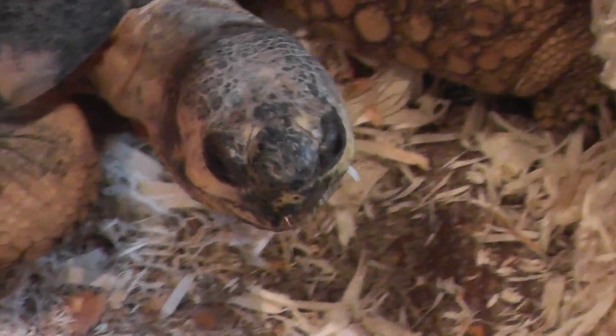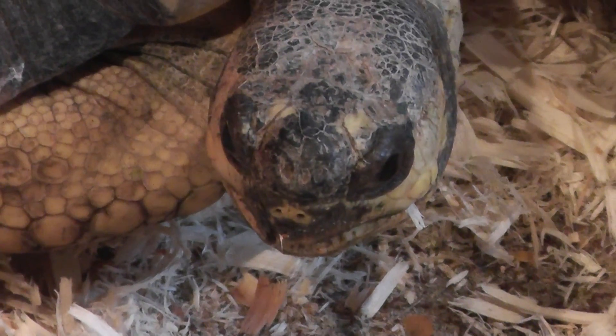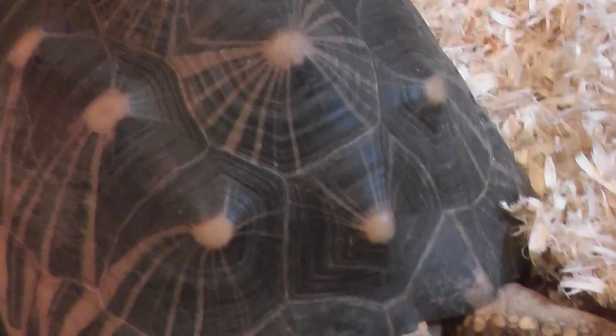Here's the fella here. Look at that — you can see we have a nice pattern on the shell.